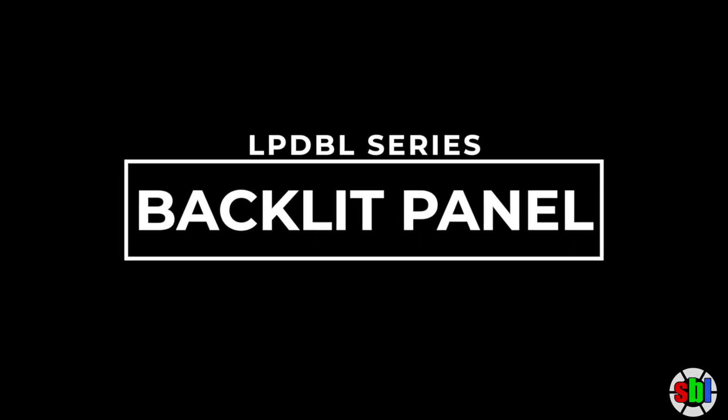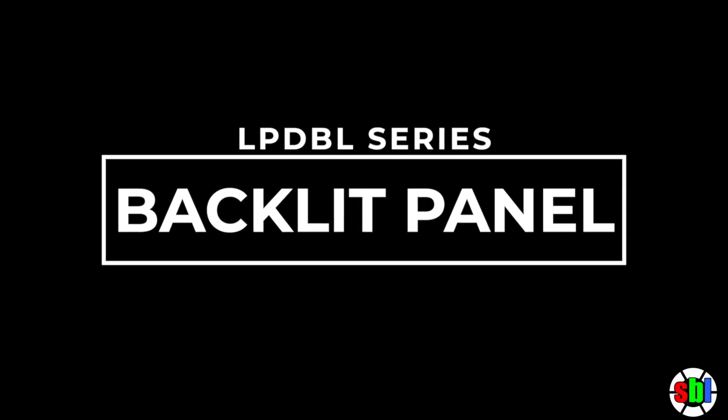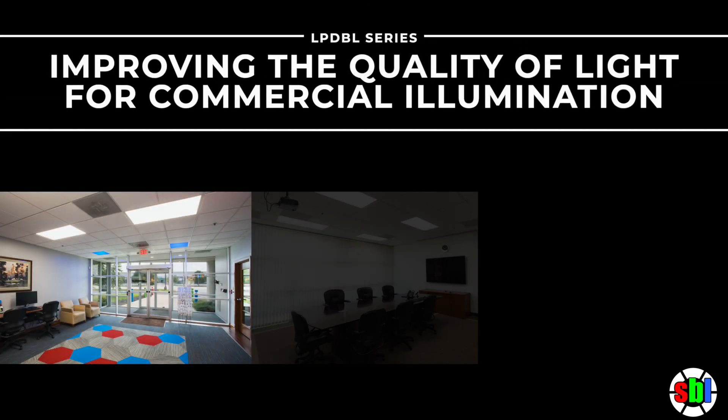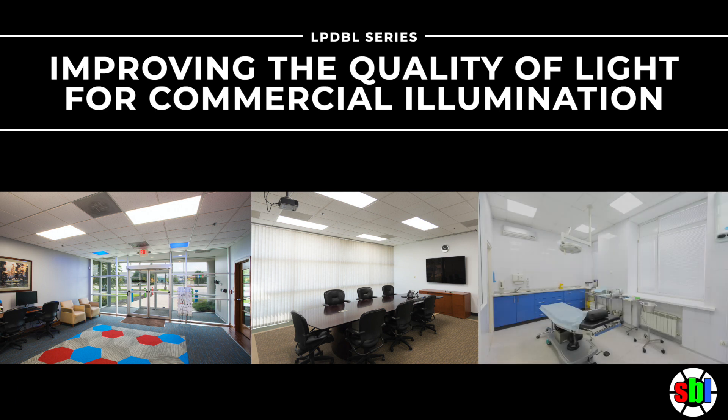This is James with SuperBrightLEDs.com. Today we are going to talk to you about the future of commercial lighting. We have with us the LPD-BL series panel light from SuperBrightLEDs, improving the quality of light for commercial illumination.